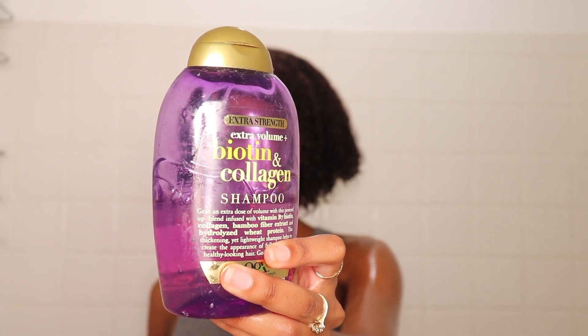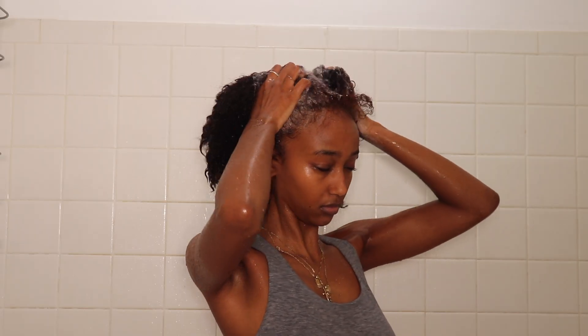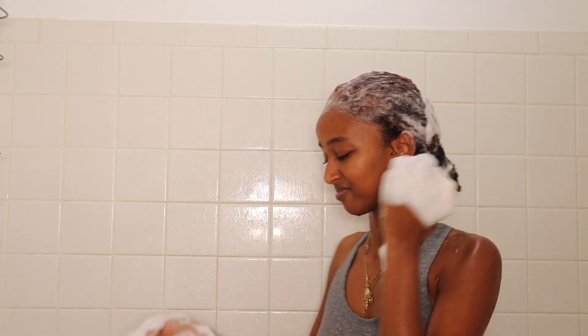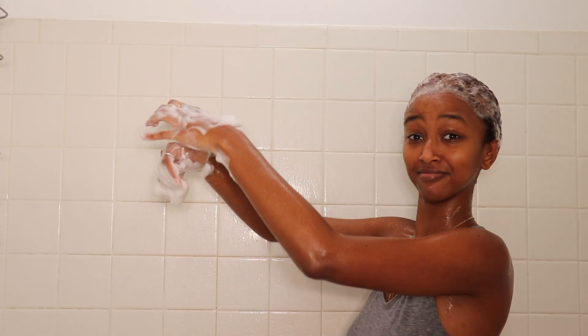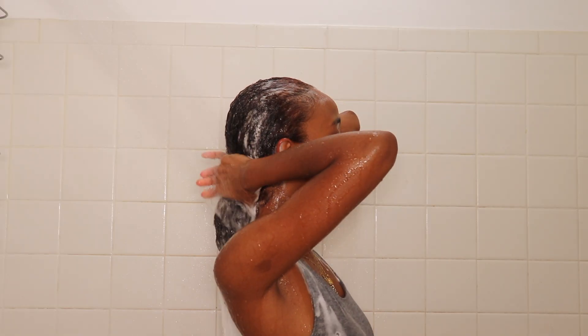I forgot a scrunchie — I usually keep a scrunchie in the shower for wash day because it helps so much. That's the shampoo I use; all the links for every product in this video will be linked down below. That's me scrubbing — scrub a dub dubbing — because I use a lot of shampoo. I literally do three rounds of shampoo because I need my hair to be really clean after wash day. That's me rinsing it all out.